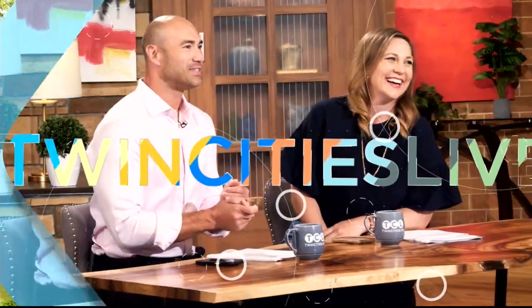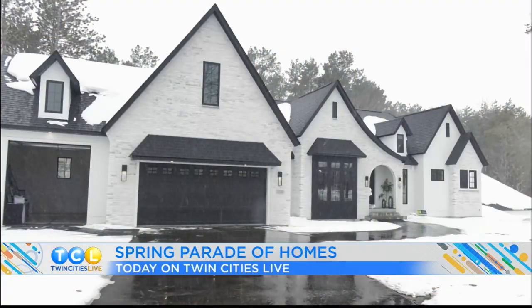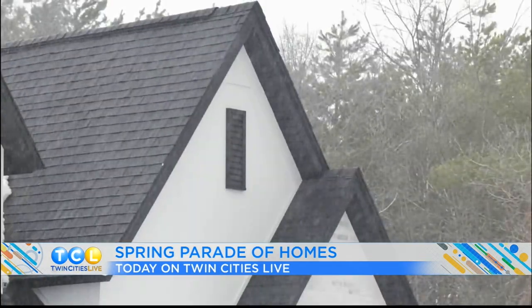Live from the Five Eyewitness News Studios, it's Twin Cities Live. Also today is the Spring Parade of Homes Tour. I do love this time of year. So coming up, Kristen's going to show us inside a really incredible mansion.